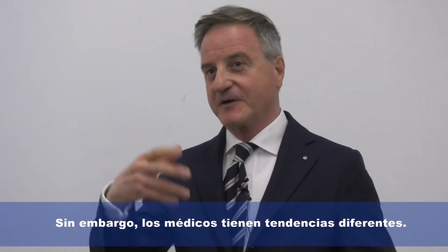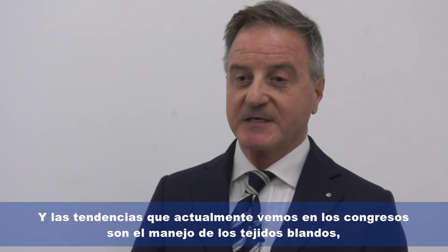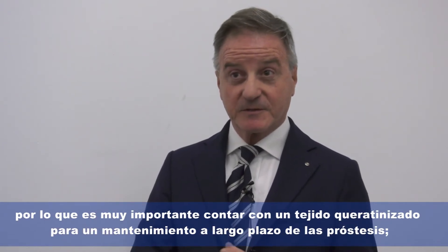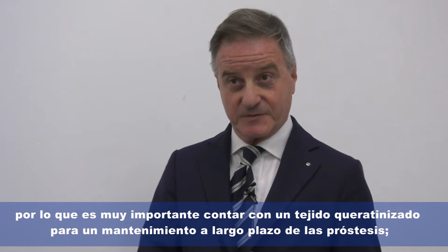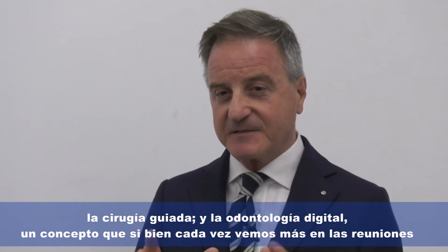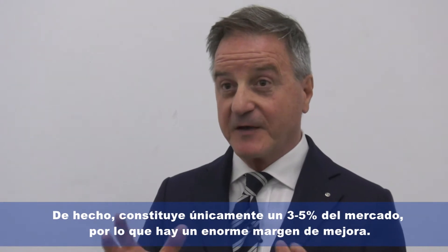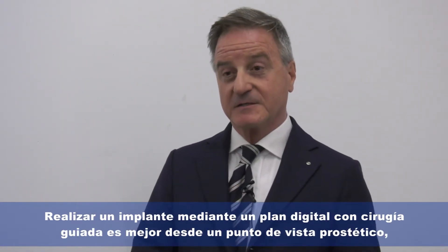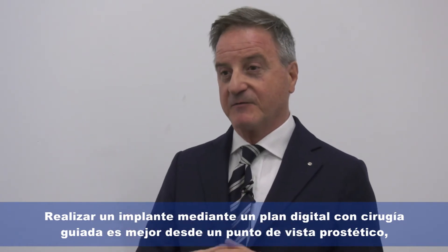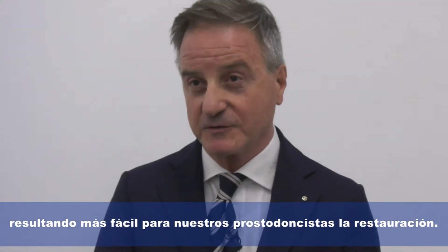Doctors have different trends. To be more invasive is not the trend — you have to be less invasive. The trends nowadays in many meetings are soft tissue management, as it's very important to have keratinized tissue for long-term maintenance of our prosthesis. Guided surgery and digital dentistry are prominent, though digital dentistry is not yet well established in clinical practice — it's only 3-5% of the market. Placing implants after a digital plan with guided surgery is more prosthetically sound and easier for prosthodontists to restore cases.